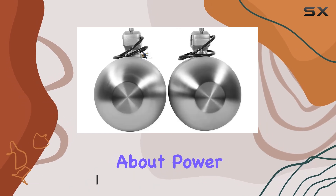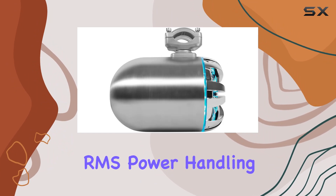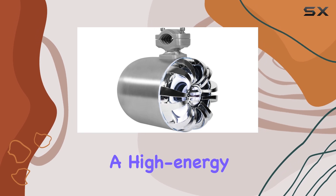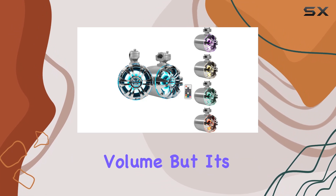First off, let's talk about power. With a peak handling of 300 watts per speaker and RMS power handling of 150 watts, these speakers pack a punch. Whether you're cranking up the tunes for a high-energy wakeboarding session or just chilling out on the water, you'll get crystal clear sound and impressive volume.